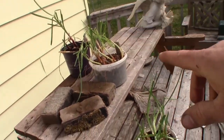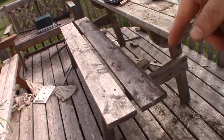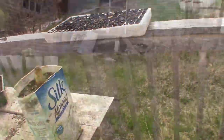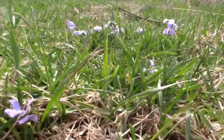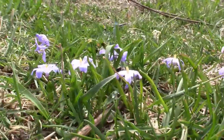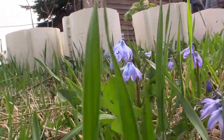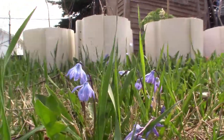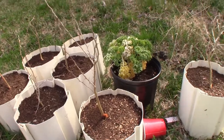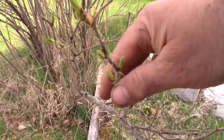I have these onions and leeks — I actually just hardened those off. I had the cabbage out here but they're moved inside right now. Doesn't look like this guy's going to grow. Crocuses are still flowering. I would like to know the name of these ones here.